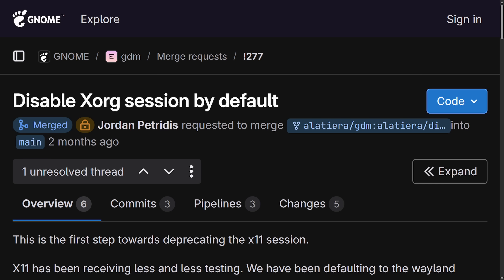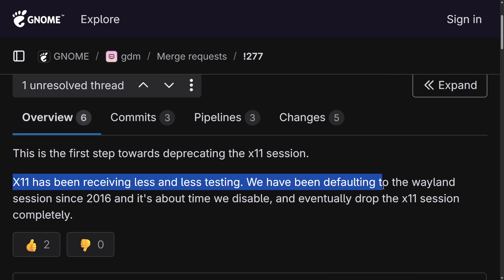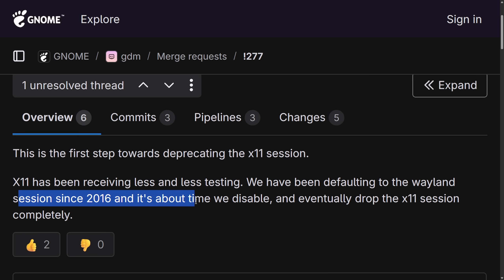GNOME's GDM, also known as GNOME Display Manager, is the login screen and session manager used by the GNOME desktop environment on Linux systems. GNOME's latest GDM version will disable X11 sessions by default as a plan to phase out X11/XORG support completely. We could see this being dropped as early as GNOME 49, which is actually ahead of the predicted GNOME 50 timeline.